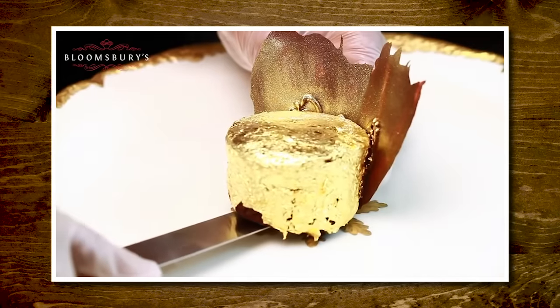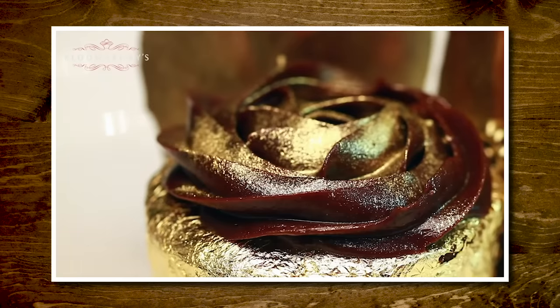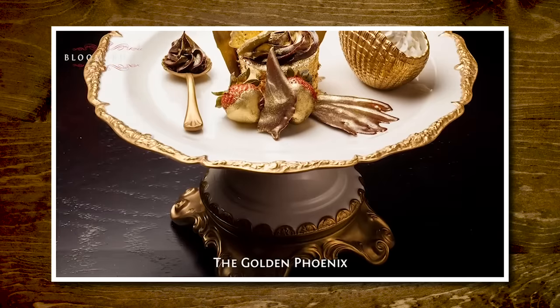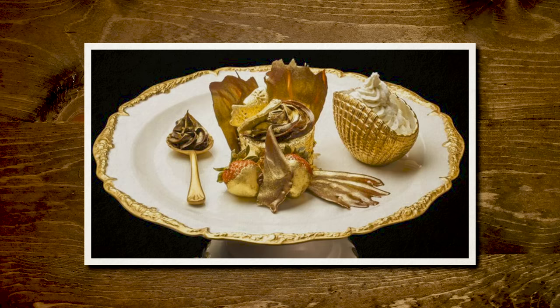$1,000? You've got all this gold foil stuff — gold dust, of course there's gold dust. Is that a butterfly? Is that a chicken foot? Is this supposed to look like a chicken's foot? Is that what a phoenix is? It looks like a little baby chicken.